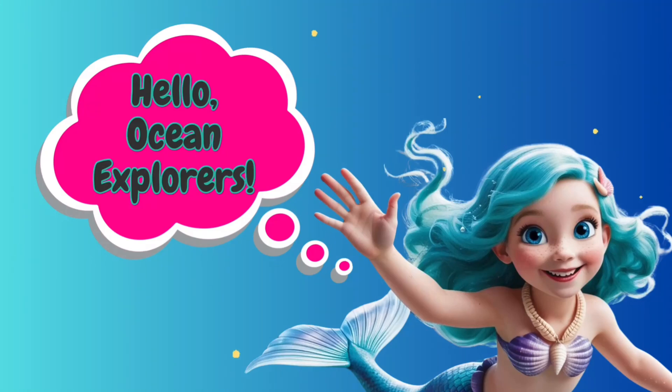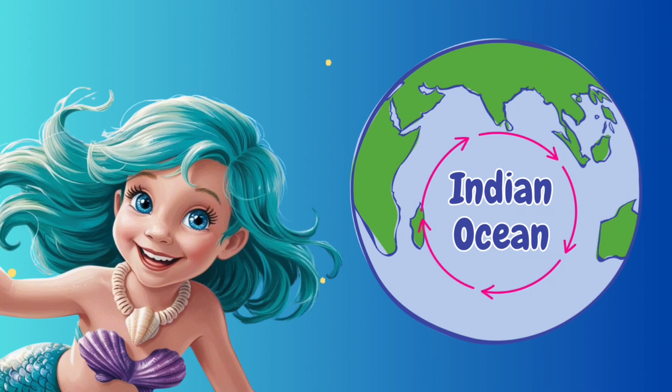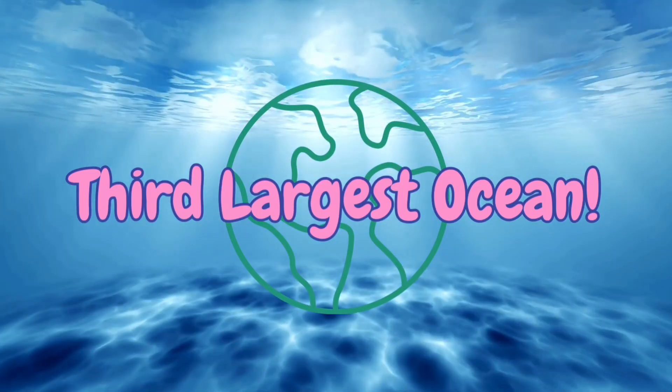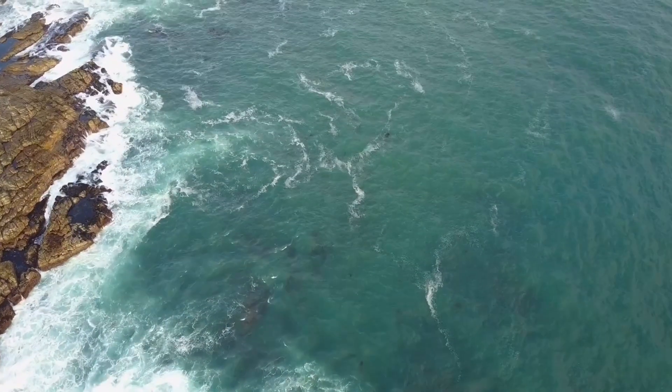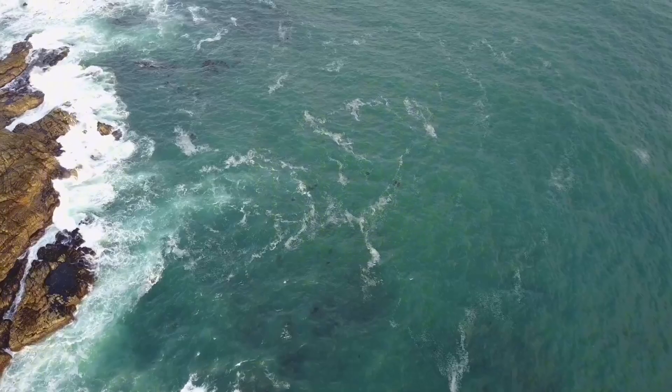Hello Ocean Explorers! It's me, Lily the Mermaid. Today we're diving into one of the most mysterious and exciting places on Earth, the Indian Ocean. Did you know it's the third largest ocean in the world? It's full of incredible creatures, hidden treasures, and even a few surprises. Let's explore!